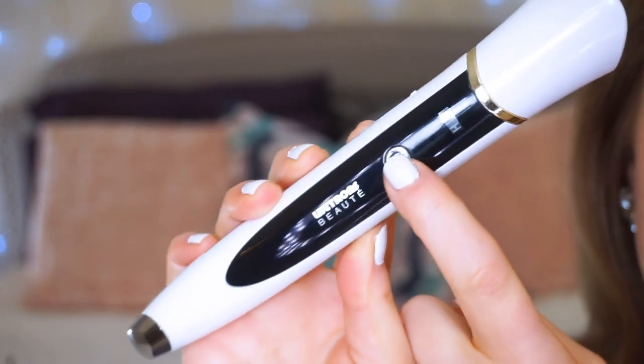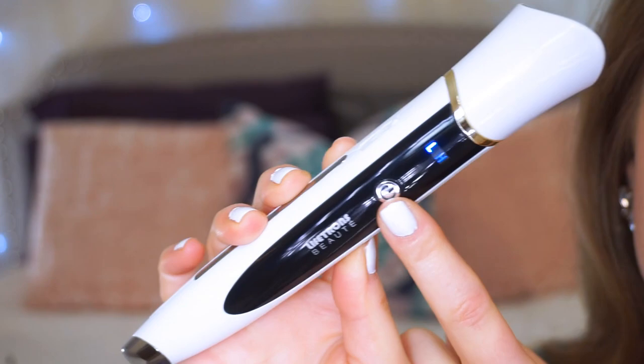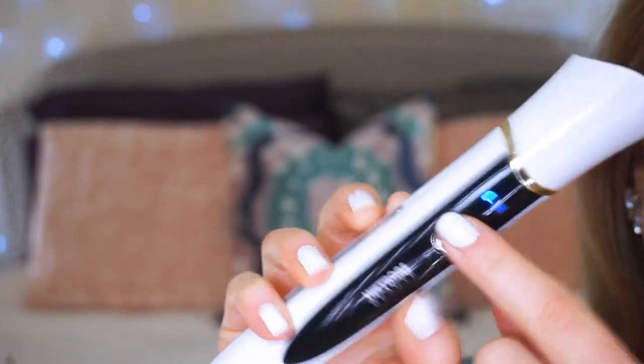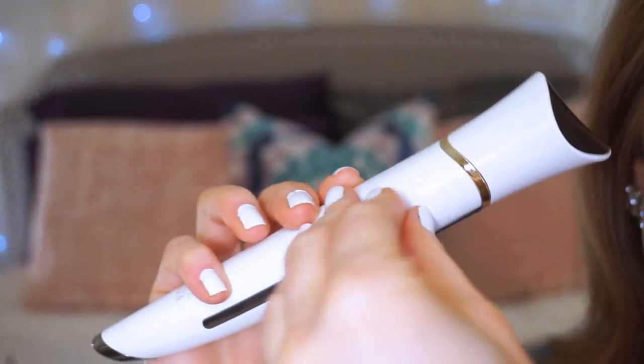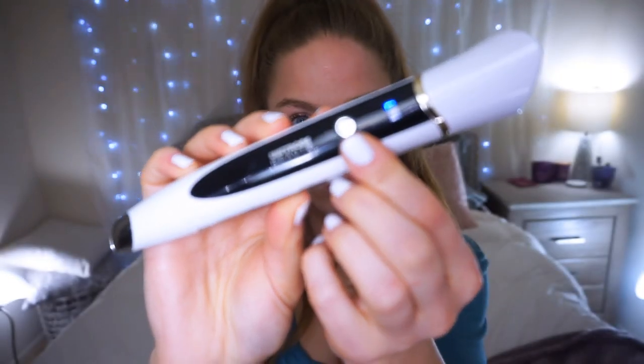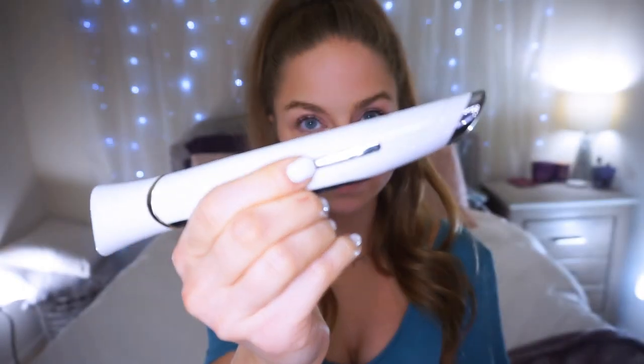To start it, you press the power button and it has two levels — a low and a high. This is USB chargeable and wireless; it comes with a USB cable to charge it. You always want to do this with a clean face and clean skin. I do it as part of my skincare routine — after I've cleansed, toned, and moisturized and put on my eye cream or eye gel, then I will use this.